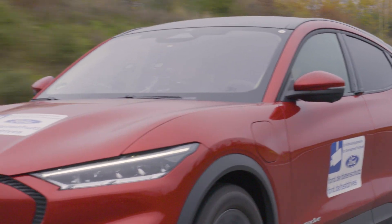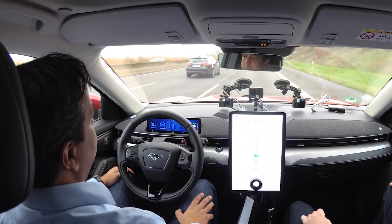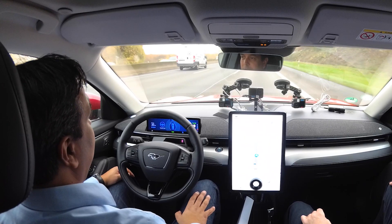Blue Cruise means it controls acceleration, braking, and steering for you. Still, you have to be in the loop — it's no autonomous feature — but it gets you more relaxed to the destination at the end of a long journey, and that's what Blue Cruise aims for.